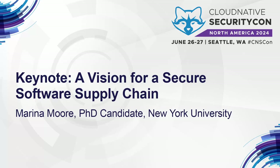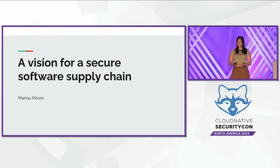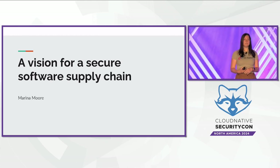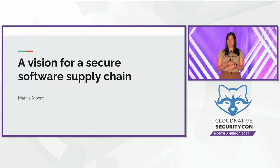I spent the past six years or so thinking about this software supply chain security space, both through my research at NYU and also through my work on open source projects, including TUF, SigStore, and Intoto, which I'm repping today. I figured I'd share with you some of what I've learned about what's going on in this space, and my vision for a secure software supply chain and how we can all work together to achieve this vision.